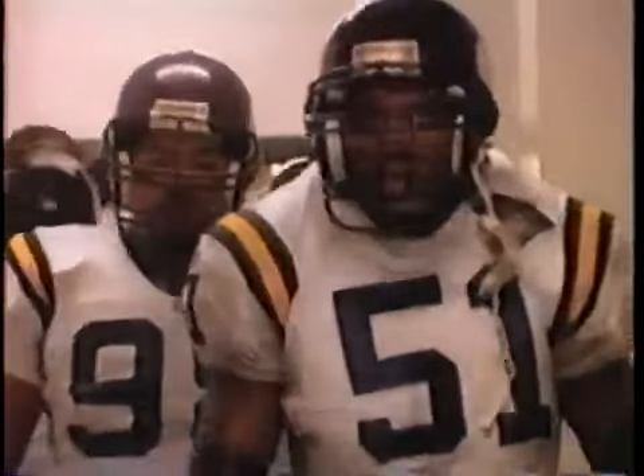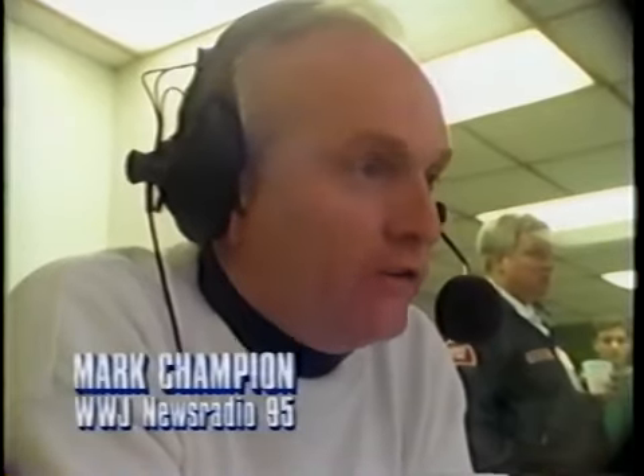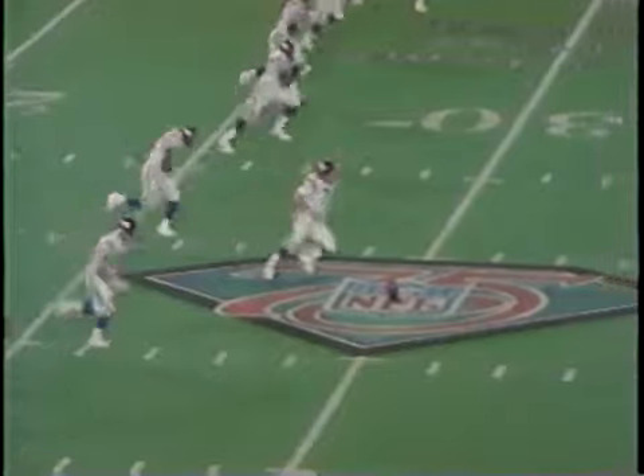In their best defensive game of the year, the Lions whipped the New York Jets before meeting the Vikings in their most critical matchup of 1994. It's a capacity crowd at the Pontiac Silverdome with the NFC Central Division on the line. The Minnesota Vikings can claim the Central Division title with a victory, but the Detroit Lions can keep their division hopes alive — a third division title in four years — with a win. The matchup is huge.